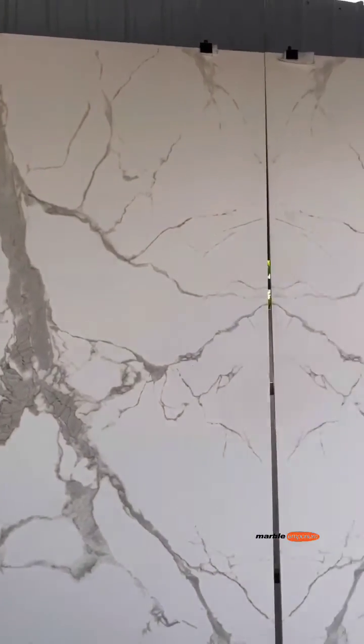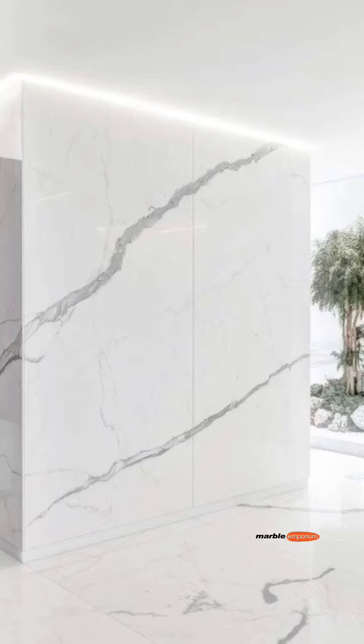Sintered Stone designs have more natural appeal and have continuity in their slabs. Hence, it's beneficial for a big area.